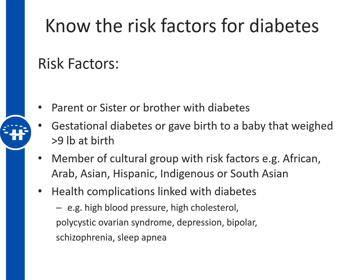It's important to know the risk factors for diabetes. These include genetically having a parent, sister, or brother with diabetes; a history of gestational diabetes; or giving birth to a baby that weighed greater than nine pounds. Certain cultural groups are also at slightly higher risk, including those from African, Arab, Asian, Hispanic, Indigenous, or South Asian populations.